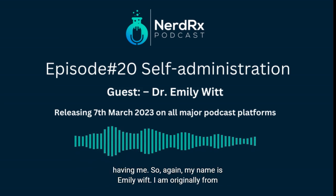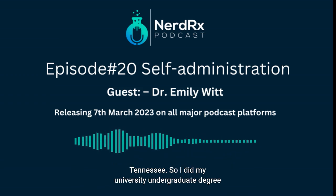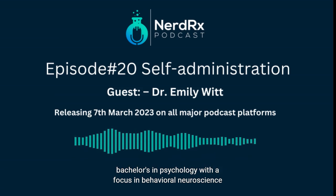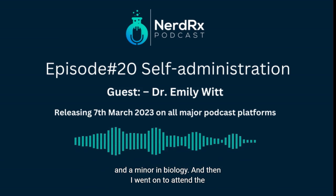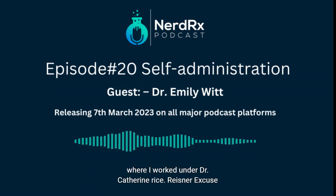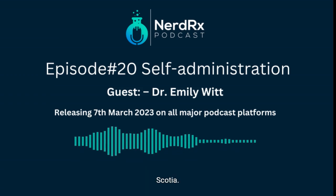Sure, sounds good. Thank you so much for having me. So my name is Emily Witt. I'm originally from Tennessee — I did my undergraduate degree at East Tennessee State University where I got a bachelor's in psychology with a focus in behavioral neuroscience and a minor in biology. Then I went on to attend the University of North Carolina in Chapel Hill for grad school, where I worked under Dr. Catherine Reisner. And now I'm doing a postdoc at Dalhousie University in Nova Scotia.